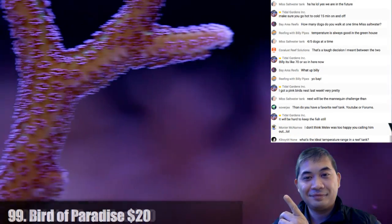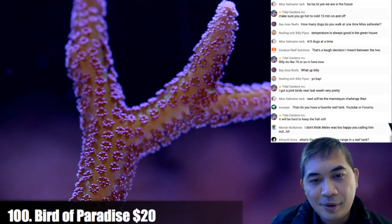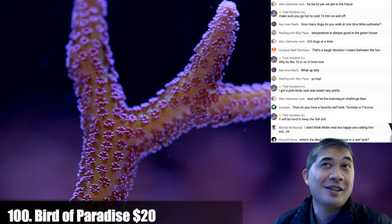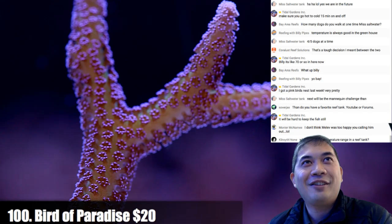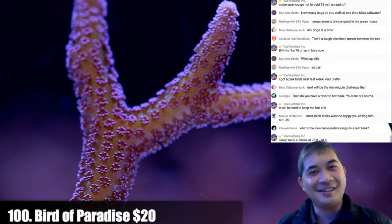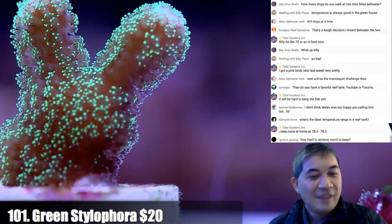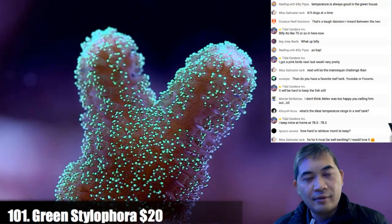Number 100 — the second of the birds of paradise. The YouTuber challenge is spreading more like a sexually transmitted disease. I helped propagate this wave of YouTuber STDs. How hard is a rainbow Monty to keep? As far as SPS goes, it's about middle of the road — you want to give it high flow and high light. Number 101.